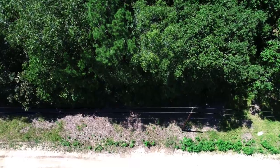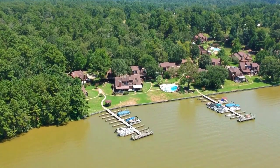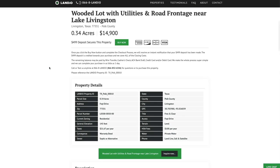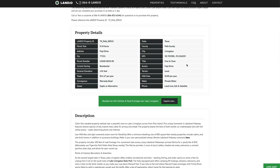We've sold many properties in this area and they've sold quickly. We have this wooded lot with utilities and road frontage just minutes from Lake Livingston and access to a private marina on Lake Livingston, priced at only $14,900. The property taxes are only $21.67 a year for the entire property. There's just a $100 a year HOA fee, and if you want access to the private marina, that's just a $50 additional annual fee — bringing the total annual cost to only $171.67.